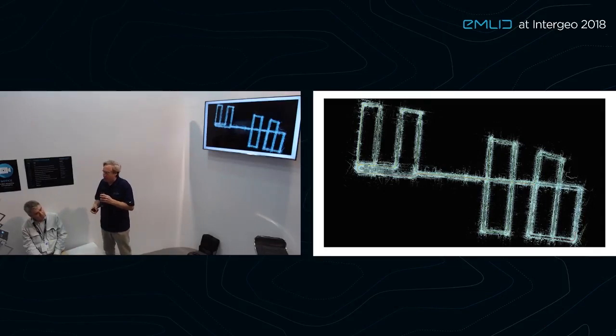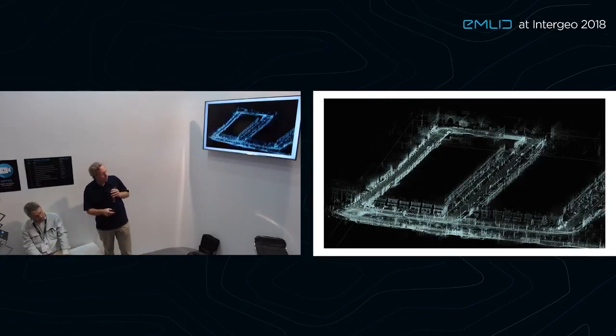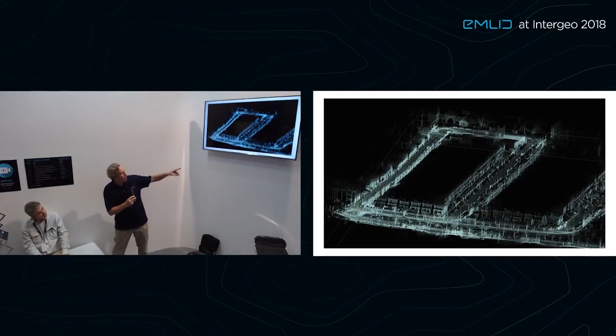This is all created in about 10 to 15 minutes of driving through an urban area. This is the same trajectory shown from a different view. You can see the houses and buildings that surround these areas in great detail, and everything is now geolocated — geolocated because of the MLID Reach system.